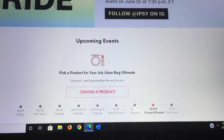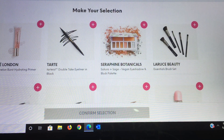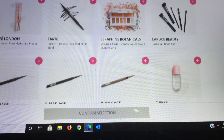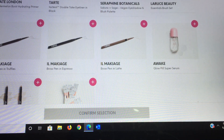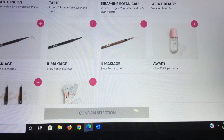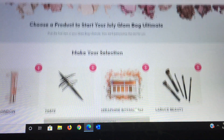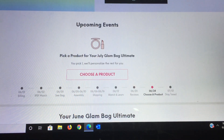Now the final one — the Ultimate, which is the $50 bag where you get eight full sizes and four deluxe sizes. The choices for me today are the Ciate London Hydrating Primer, the Tardiest Double Take Eyeliner, from Safina Botanicals the Sakura and Sage Vegan Eyeshadow and Blush Palette, a La Russie brush set — supposedly a very high-end brush line with a crazy dollar amount. From Il Makiage a brow pen in Truffles, Espresso, or Latte; from Awake a Glow Pill Super Serum; a Beauty For Real eyeshadow duo in Marathon, Ever Starstruck; and from Foxy Bay a hair mask.